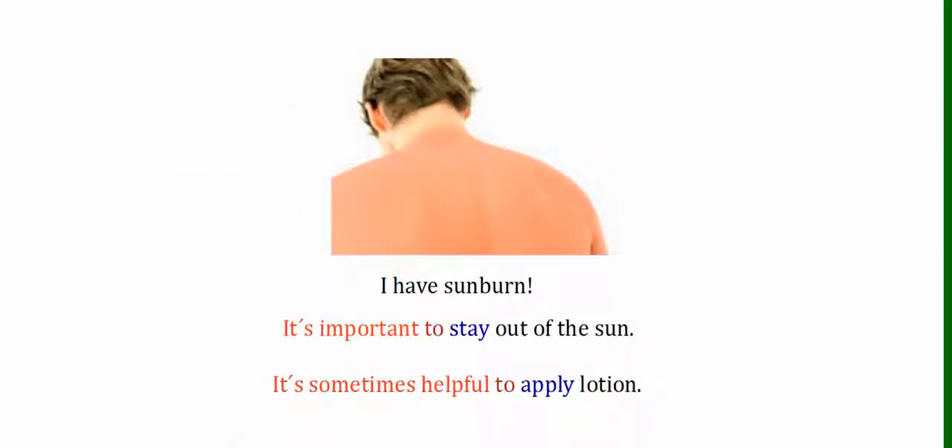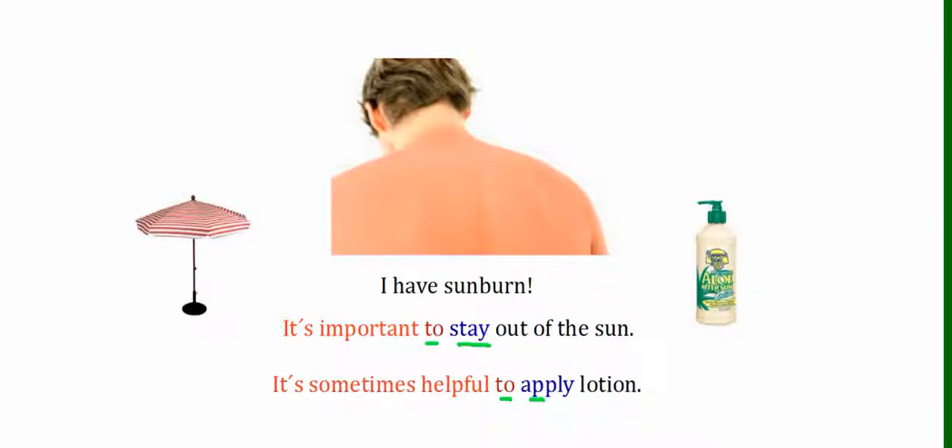This man is very red — he has sunburn. So what's some good advice for sunburn? Well, you could say it's important to stay out of the sun — we have "to" and then "stay," the verb, in its base form. It's sometimes helpful to apply lotion — "to" and the verb "apply" in its base form.